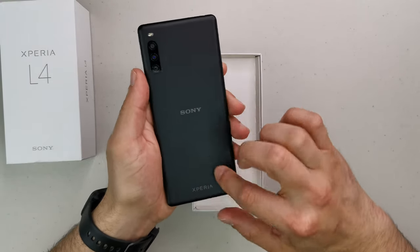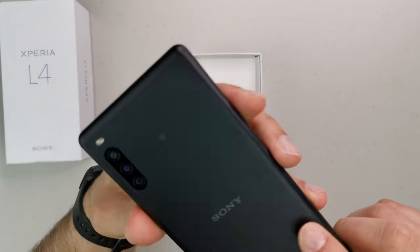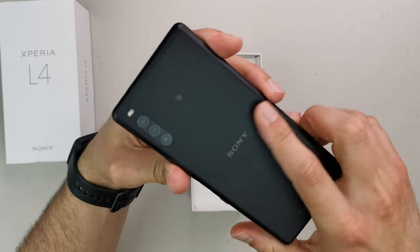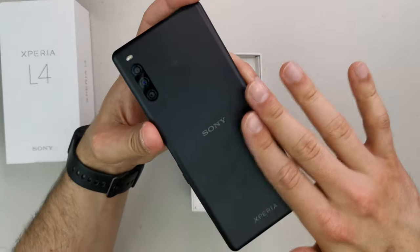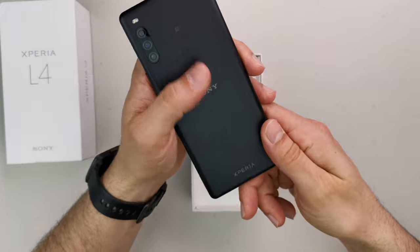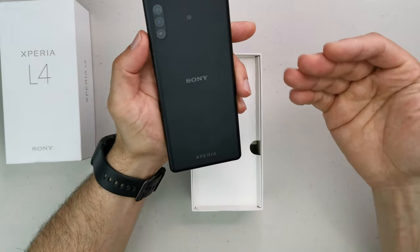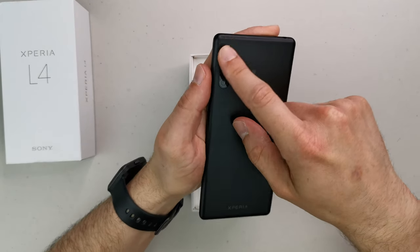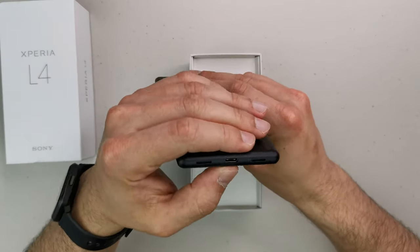Okay, it's a matte plastic finish at the back. It feels a little bit on the cheap side to be honest. I'm really going to need a case for this one because it's going to scratch from day one. The blue wasn't available, and I can imagine if they made a white or red one it would have been so much cooler.